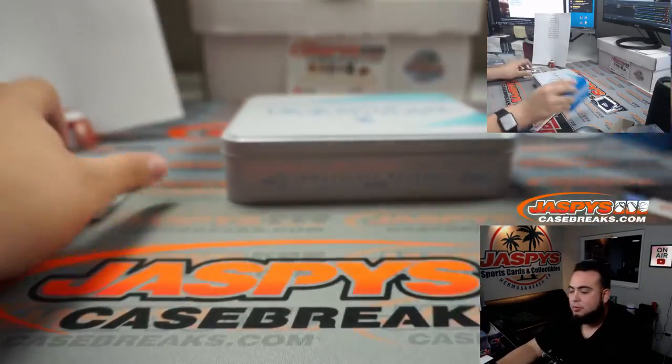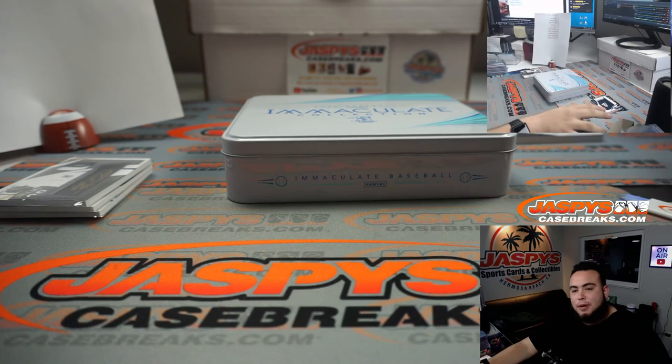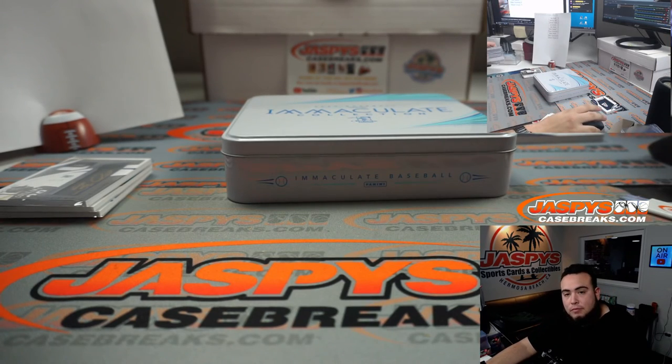Appreciate it guys, that was the break — Panini Immaculate Baseball two-box random number block break number one. Remember we still have number two, three, and four if you want to run it back. Thank you guys.